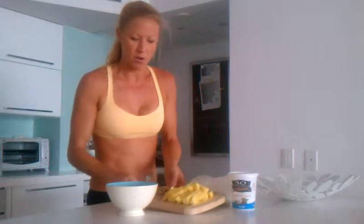Hi there, I'm Ella Majors with SexyFitVegan.com, and I'm going to show you my favorite breakfast right now. I already cut up the organic pineapple — my favorite fruit in the world — so I'm going to go ahead and put that in the bowl.